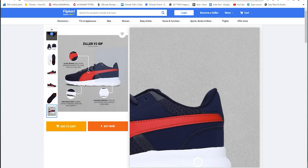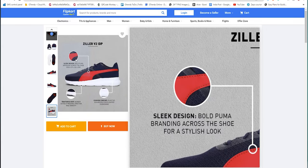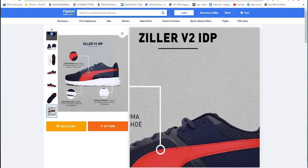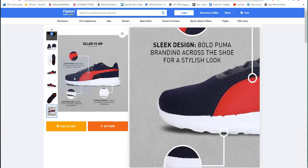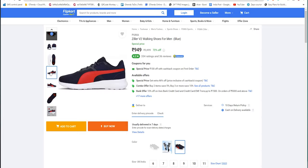The 72% offer rate brings it to 948 rupees. The rating is also decent — a 4.2 rating is available. This is a very performance-series shoe; it is just casual. If you want to use Puma, this Ziller V2 model is worth it in this price range. The Ziller V2 model is an Indian brand — it is an Asian brand.